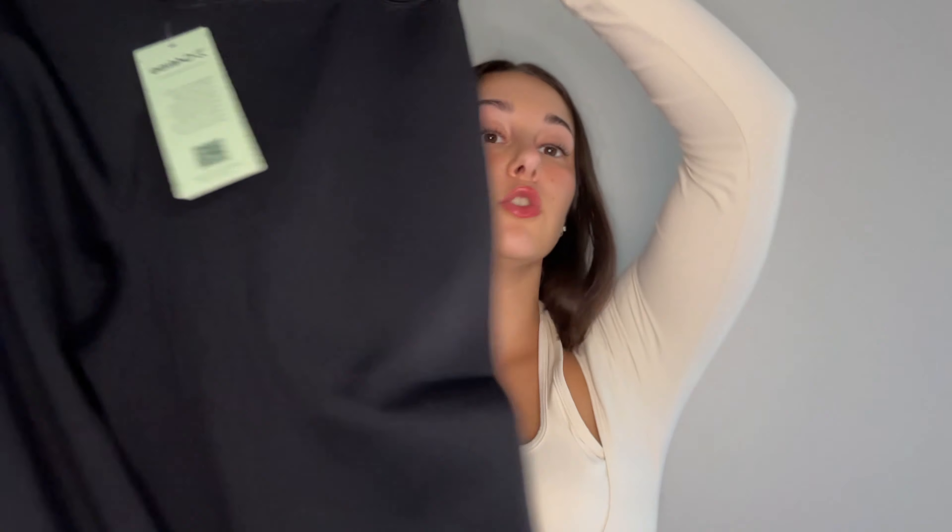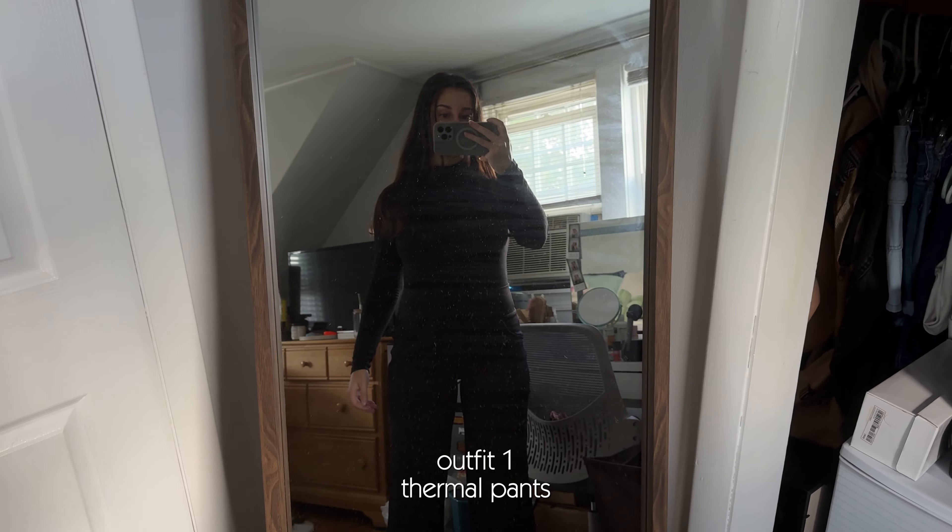Almost every single pair I'm trying on in this video is the smallest inseam they offer — it's the petite sizing — and I got size smalls in all of them. Just from holding these, they are kind of heavier than normal yoga pants would be, so I'm interested to see how they feel once they're on my body.